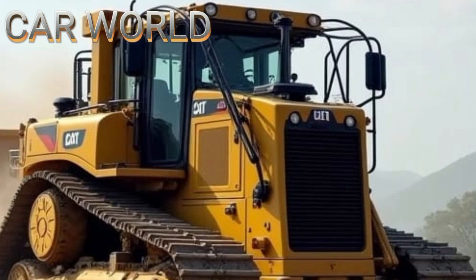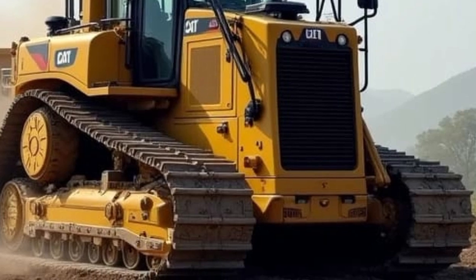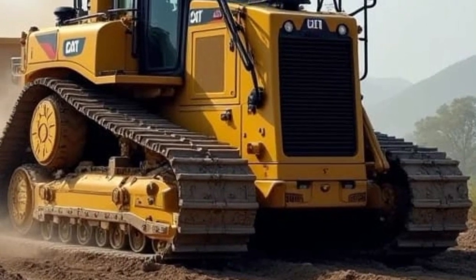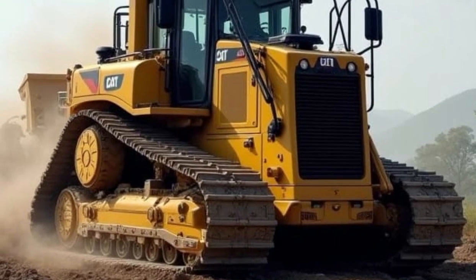Welcome to Car World. Today we're showcasing one of the most powerful machines in the construction industry, the 2025 Caterpillar D11 Bulldozer. If you're fascinated by the engineering marvels behind massive machinery, then you're in for a treat.